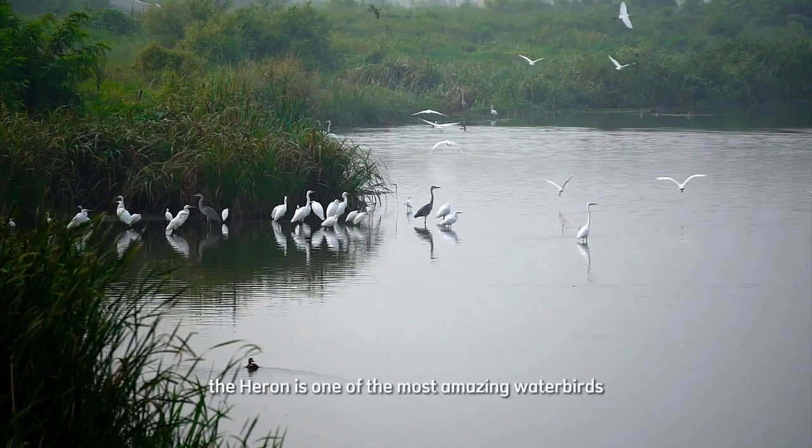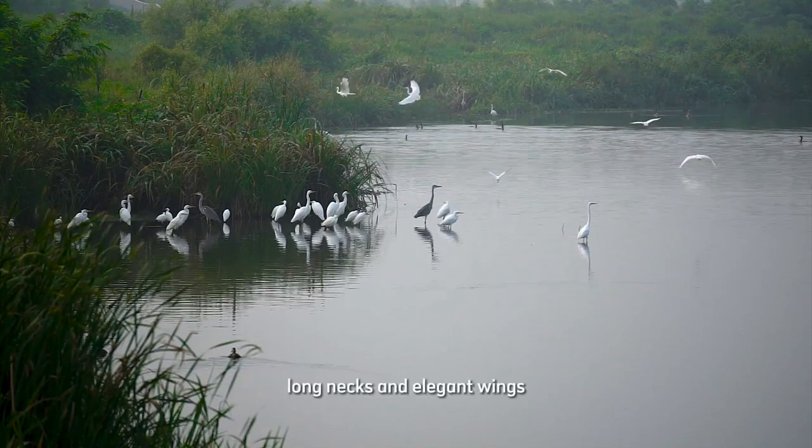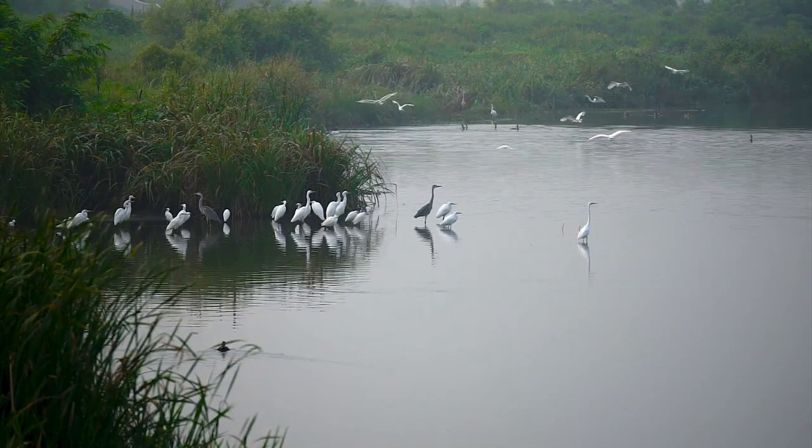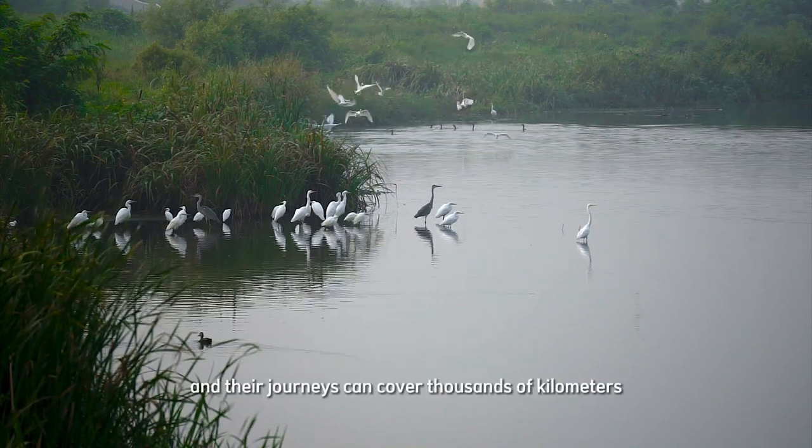The heron is one of the most amazing water birds. They have long bodies, long necks, and elegant wings. Typically, they live in swampy areas and their journeys can cover thousands of kilometers.